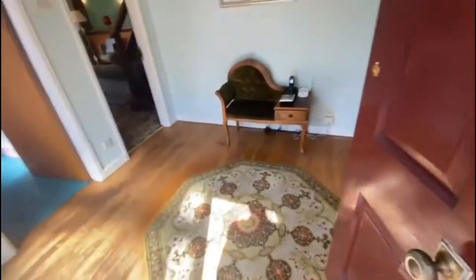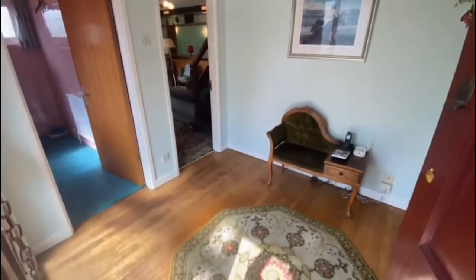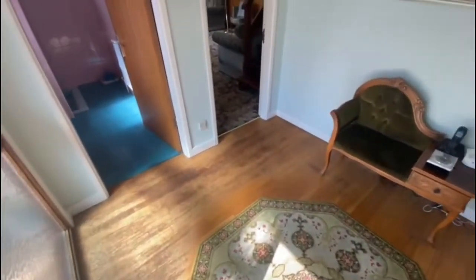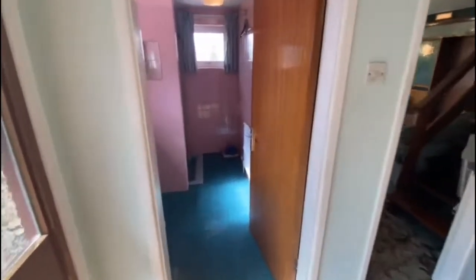So you've got four bedrooms upstairs and a big family bathroom, and you've got plenty of room downstairs. We'll give you a quick tour of the ground floor first. So you've got a little entrance porch which is double glazed at the front, comes into a nice entrance hall with the original wooden floor in there. You've got a downstairs shower room.